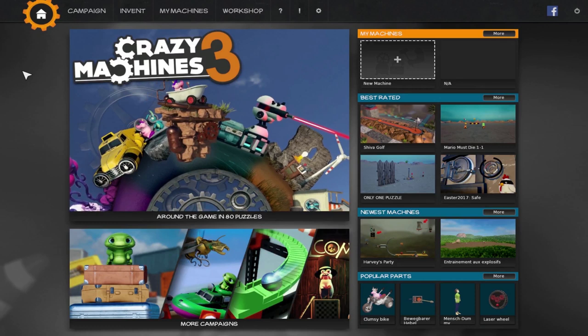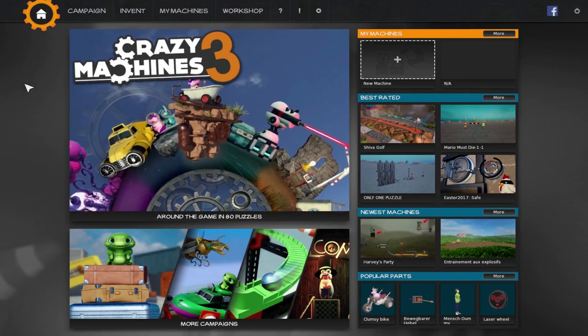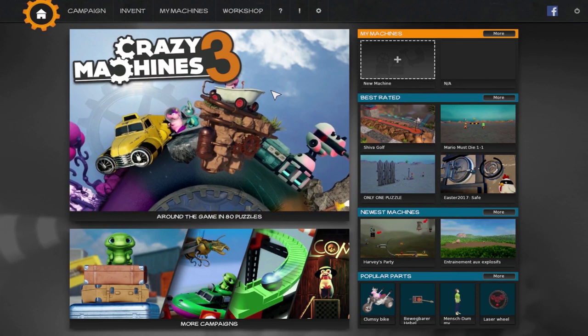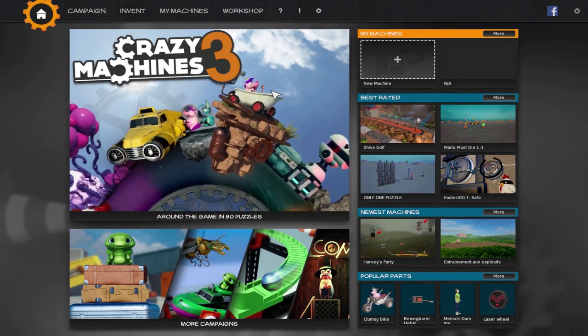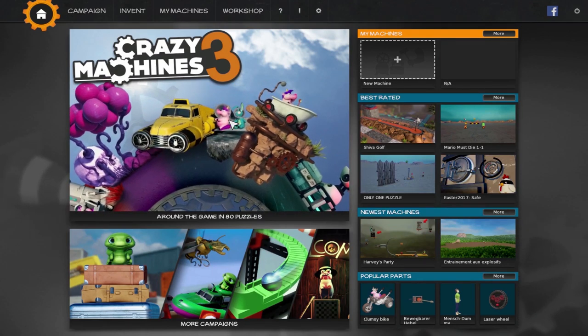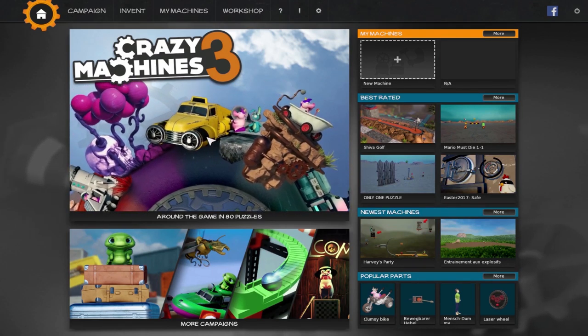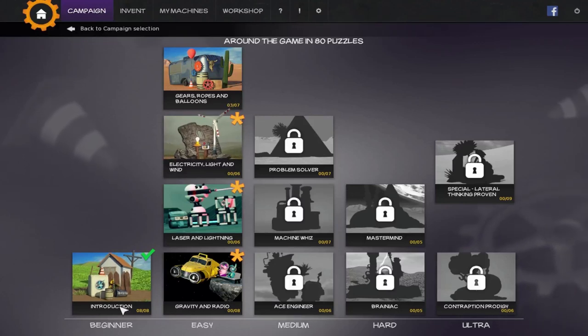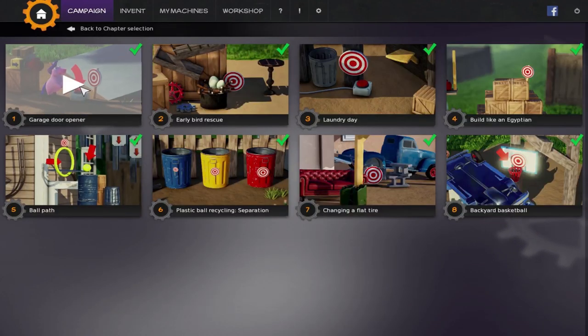Hey everybody! I'm Eep the Mouse, and today we're going to play Crazy Machines 3. Do you guys know what Rube Goldberg machines are? They're like these crazy machines that have all these complex parts to kind of accomplish a really simple task, but they look so cool. So we're going to start by making a few of those — we're going to do the introduction and start with the first level. The music's really calm and peaceful.